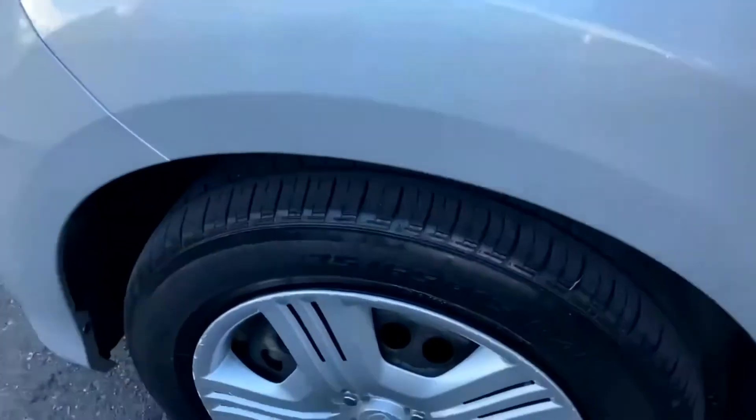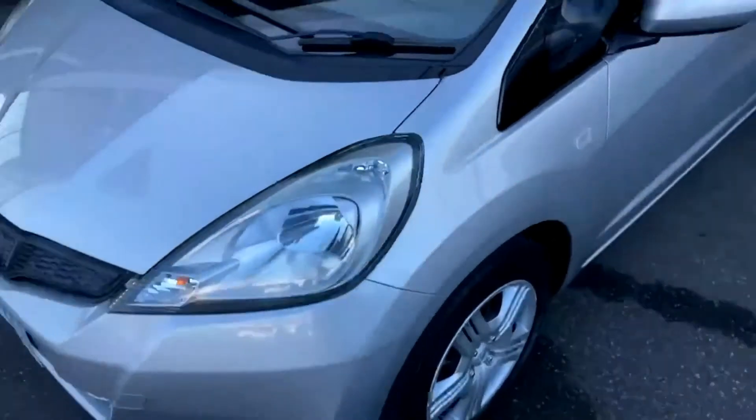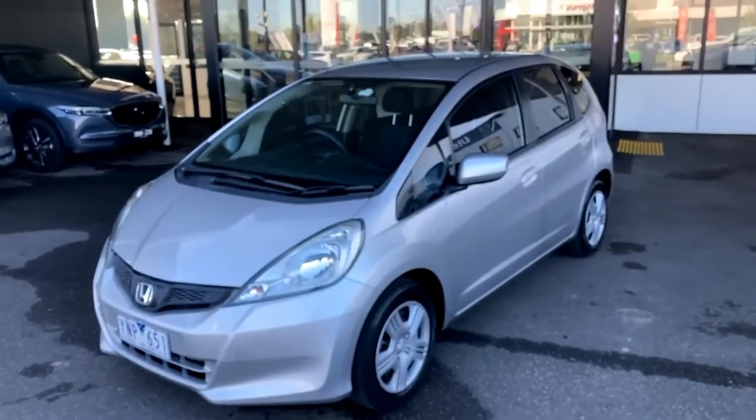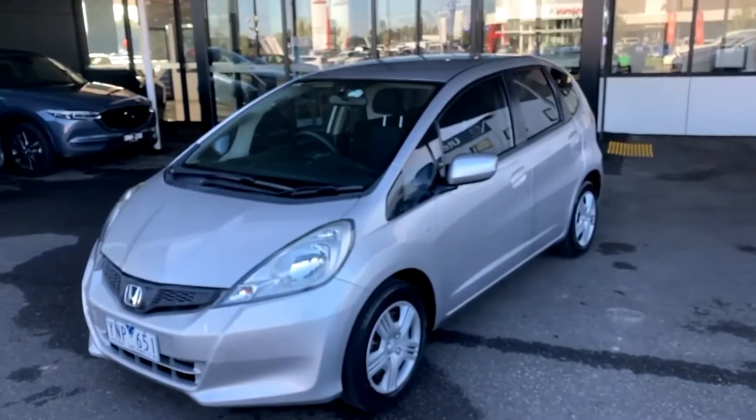Coming down to your front hubcap, there are a few minor marks on that one, which is the gutter side normally. Tyre condition is fantastic. As we walk around the car, you'll see the condition of the vehicle is actually quite good. There are a few small stone chips which we will get taken care of — our guy will do the best he physically can. But for the age of the car and the kilometres, it is in very good condition.